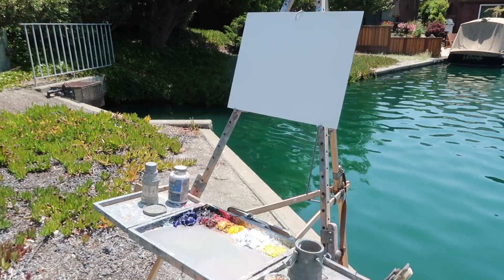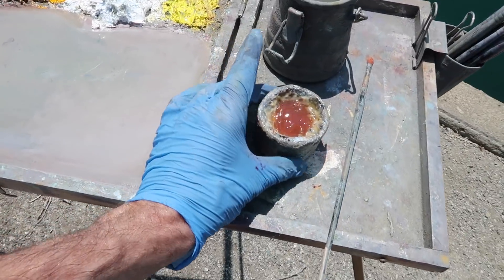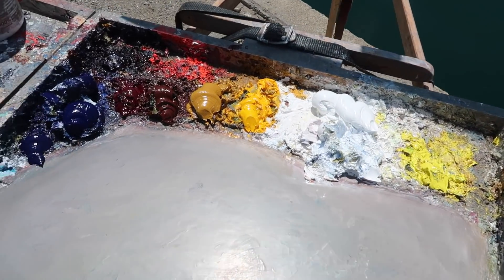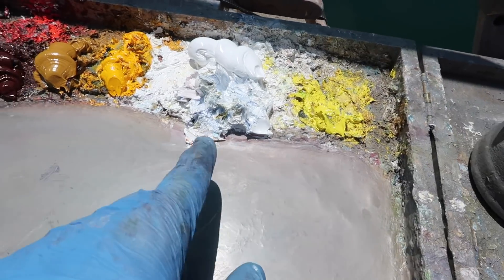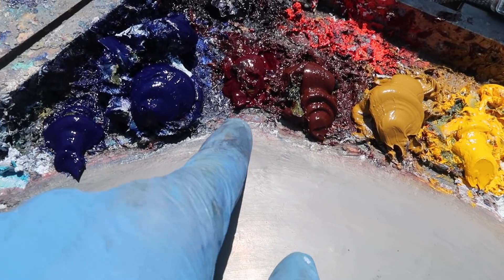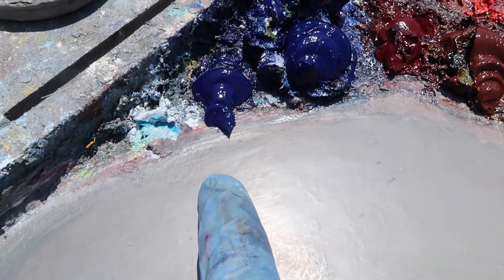Here's where I'm set up: I've got the Anderson easel today and I'm painting on a 14 by 18 inch panel using liquid odorless mineral spirits in a brush washer, and my usual palette of colors — cadmium yellow lemon, titanium white, cadmium yellow medium, yellow ochre, burnt sienna, alizarin crimson, dioxazine purple, ultramarine blue, and phthalo blue.